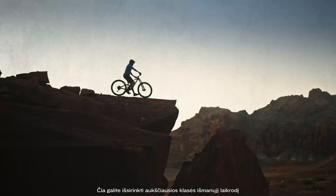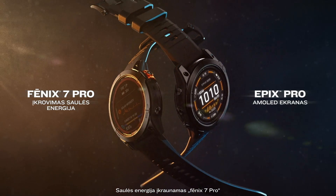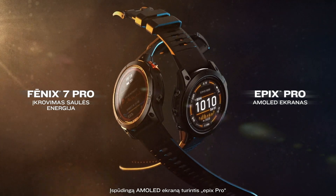The ultimate smartwatch choice is here. Fenix 7 Pro with solar charging. Epyx Pro with a brilliant AMOLED display.